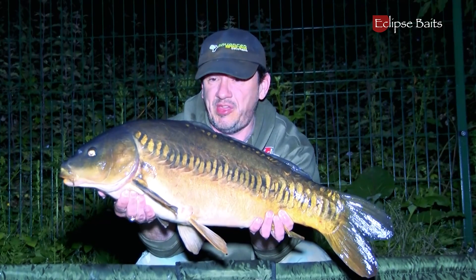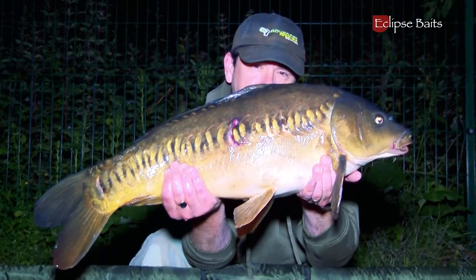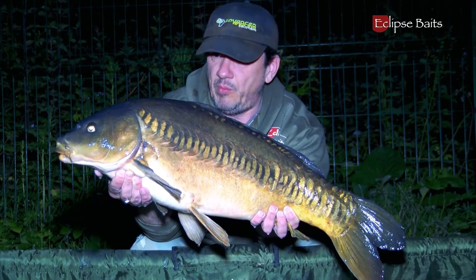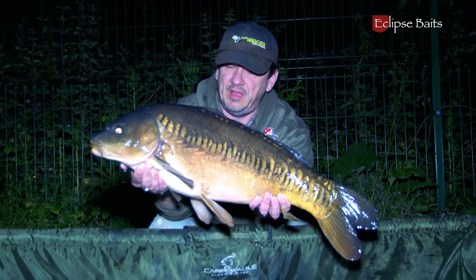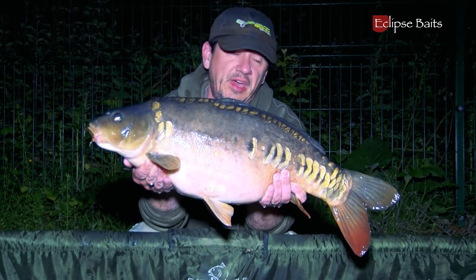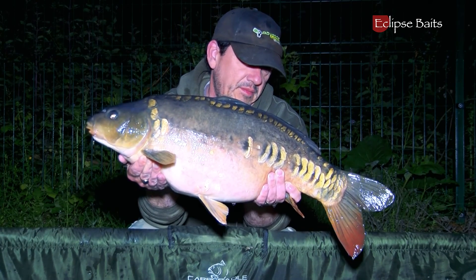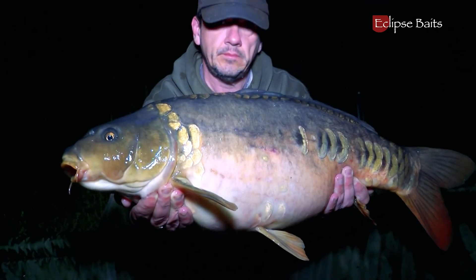This is the first one of a brace — it's gone absolutely crazy in my swim. I've got this lovely zip linear at 16lb 10oz on the Eclipse tuna and krill wafter. I've got another one in the sling down now — haven't weighed that one yet — but it's all gone crazy on the final night of our trip to Bush Farm. This is the second of the brace, 13lb 4oz, a half-linear — another pretty little fish. This one took the tuna and krill bottom bait with an Icon topper.